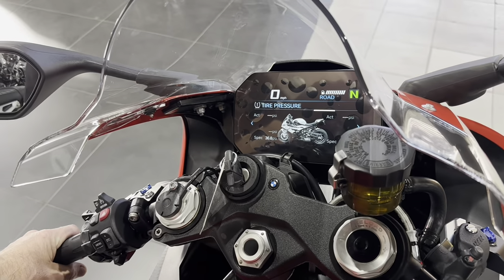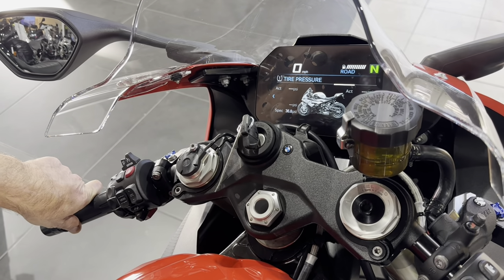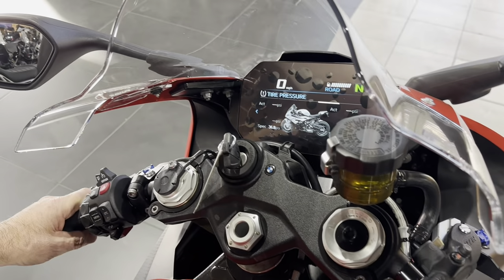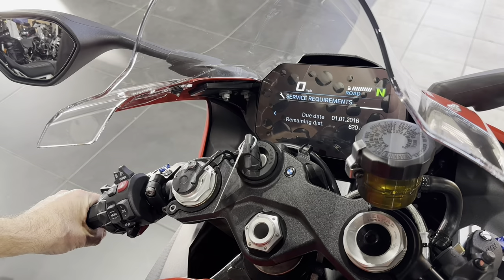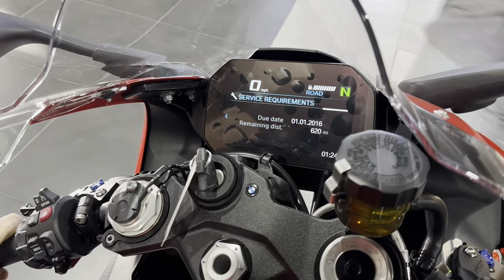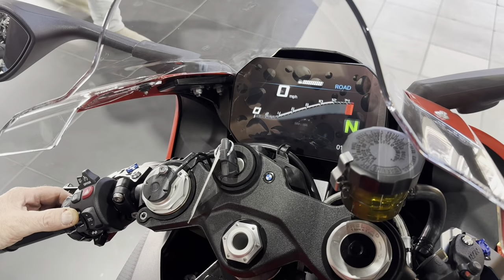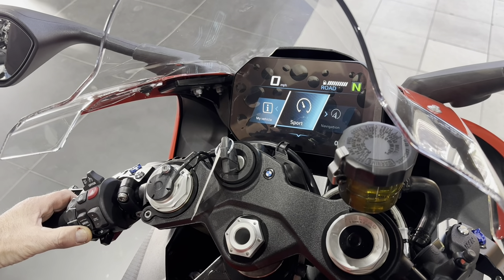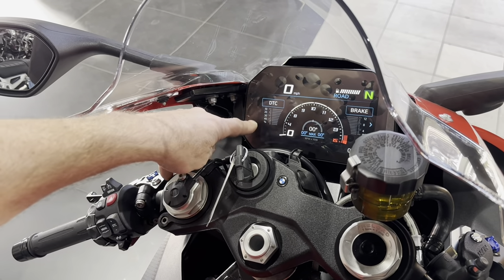Screen four is your TPMS actuals versus specs: 36 front, 42 rear — those are road values. When you start tracking this bike you'll drop those way down, probably 32 front, 27 rear — maybe 32/21. With slick tires you run them pretty low. Fifth screen: first service is due at 620 miles. The date showed 2016 — we're going to fix that right now.